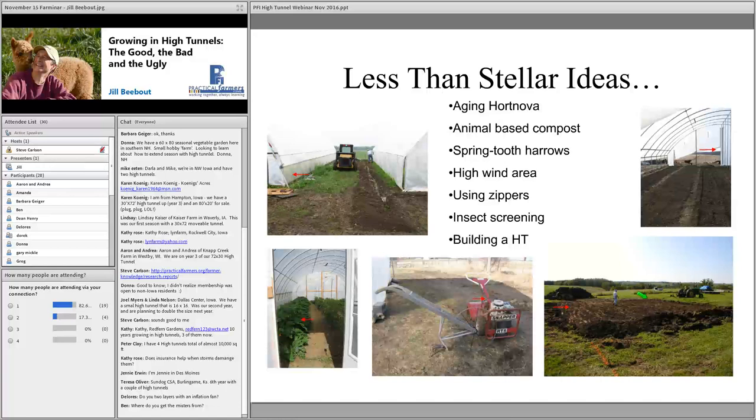Animal-based compost in stationary high tunnels is a bad idea. If you can move your tunnel to multiple positions you might get away with it, but for us it contributed to soil salinity issues. Under no conditions will we again put even beautifully finished animal-based compost in our stationary high tunnels. Combined with our irrigation approach, it's always going to be a problem.